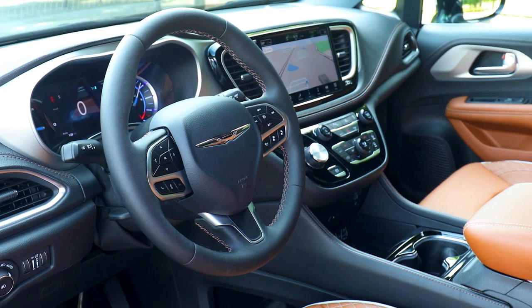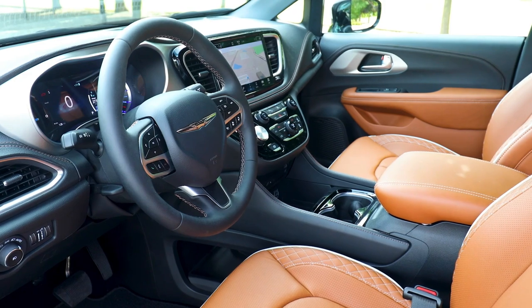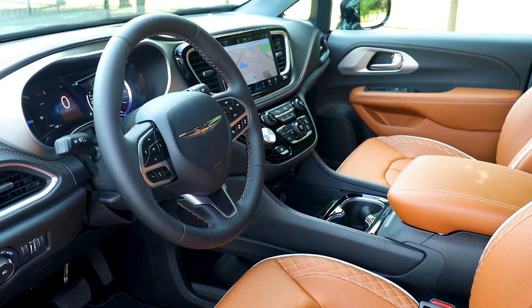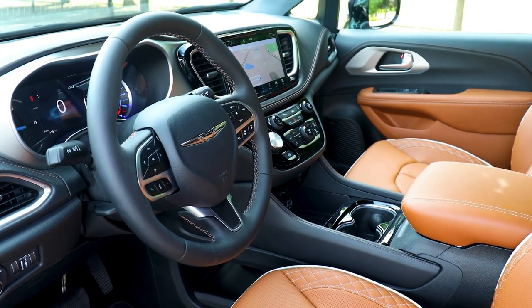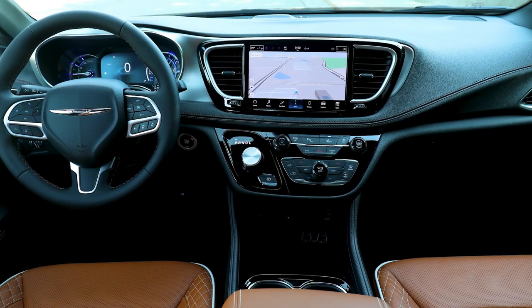The Pacifica lineup includes the premium Pinnacle model, which features the most luxurious interior in its class. Pacifica also provides the most standard safety features of any vehicle in its class, more storage capacity than full-size SUVs, and is the best road-trip minivan in its class.